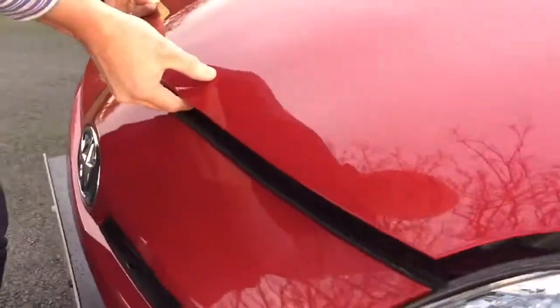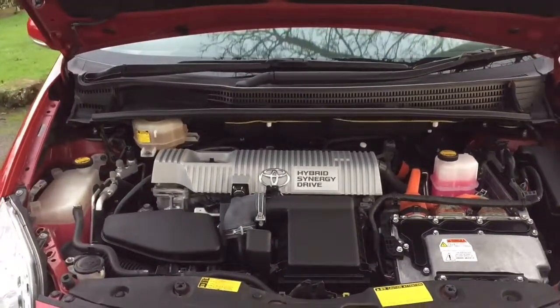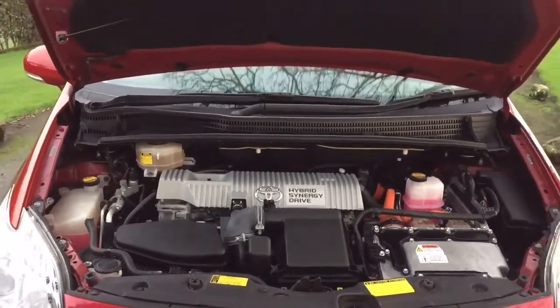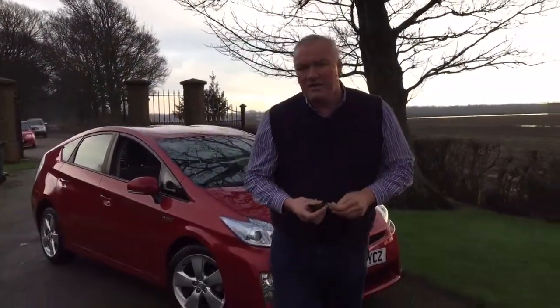Parking sensors all round, and it's plumb level down each side - it really hasn't had a hard life at all. There's your Hybrid Synergy Drive engine and the distribution pack.